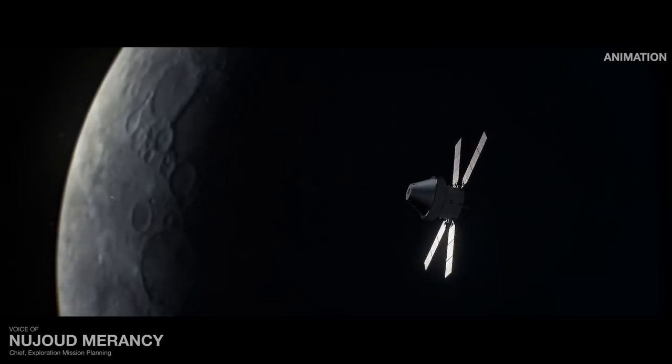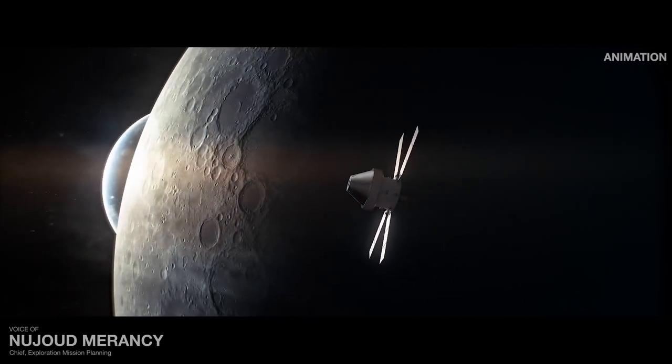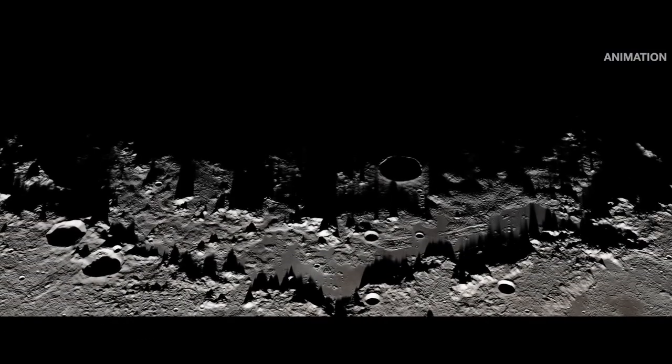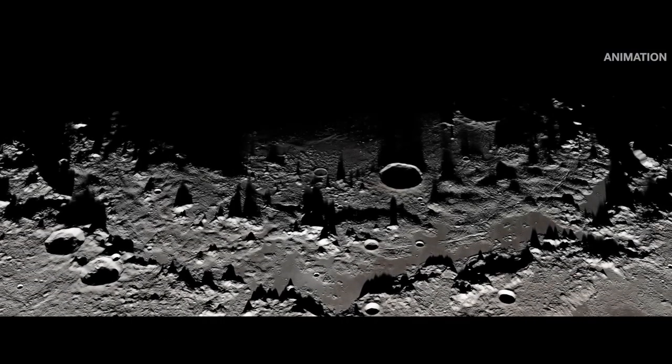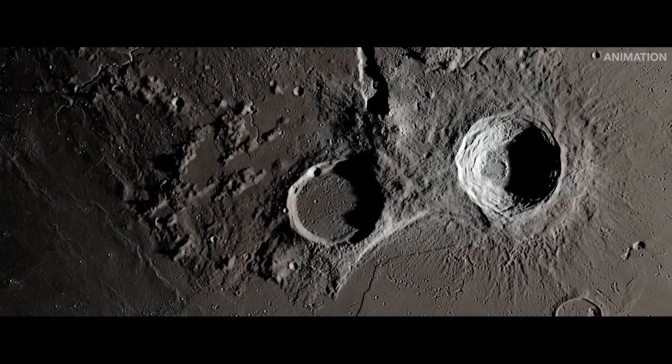As momentous as reaching the moon will be, returning to Earth is just as significant and challenging. Every observation we make, every lesson we learn on this journey prepares the way for humans to safely venture out and return home.